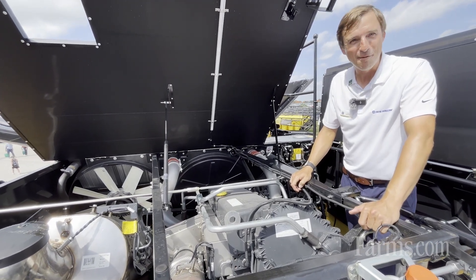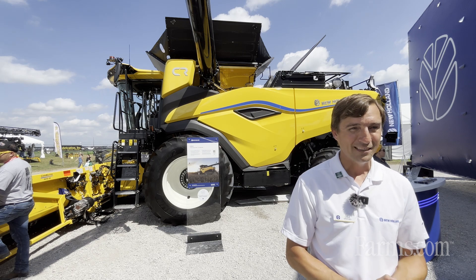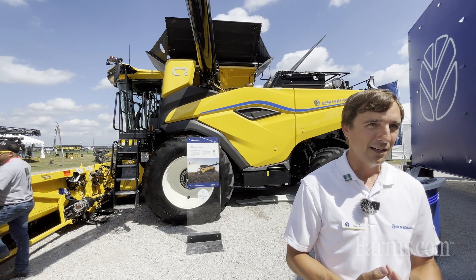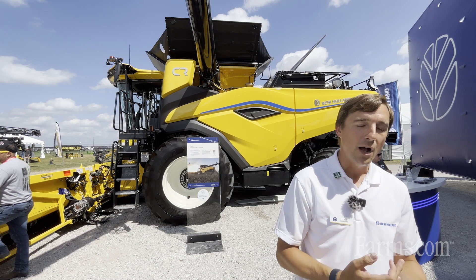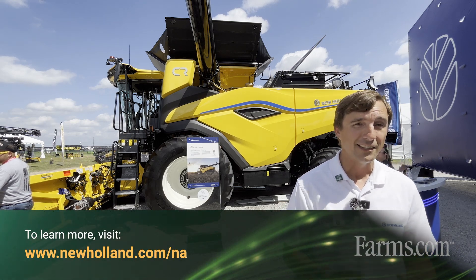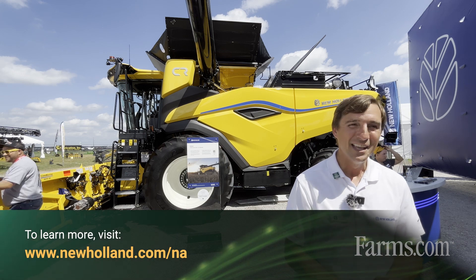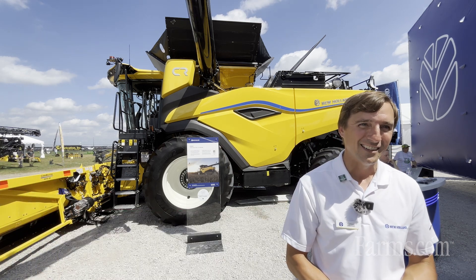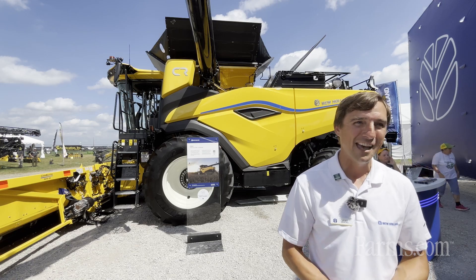We're really excited and proud of this monster engine installation creating all that horsepower and productivity. If you want to learn more, search New Holland Agriculture on any social media channel or go to newholland.com, where you can find your local dealer, contact them, and you might even get a product specialist to come out for a visit to talk shop about the new CR10 and 11. Thank you very much.